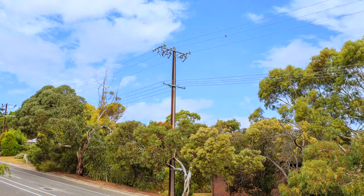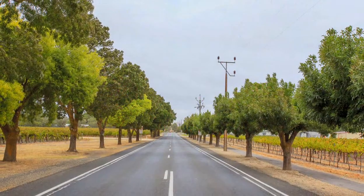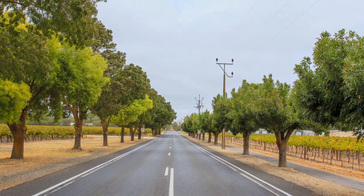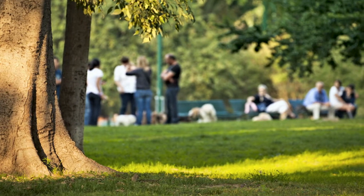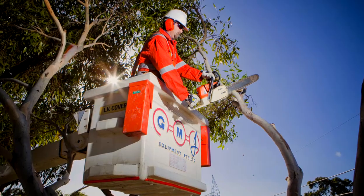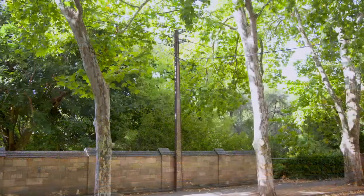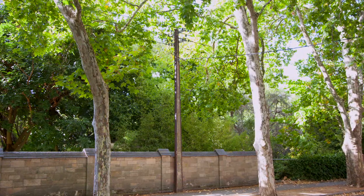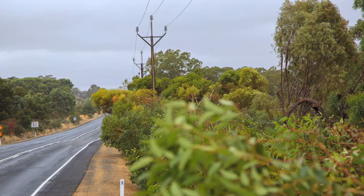We know our community really cares about how we manage vegetation near power lines. That's why we're exploring a number of options to help us improve tree trimming outcomes. Consulting with the community and local government, new technologies, targeted vegetation management programs and more frequent trimming cycles are just some of the methods we would like to try. The aim is to produce a more visually pleasing result that balances the needs of our community with our legislative requirements.